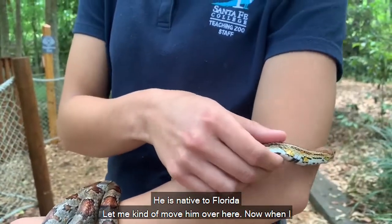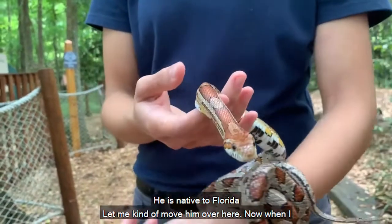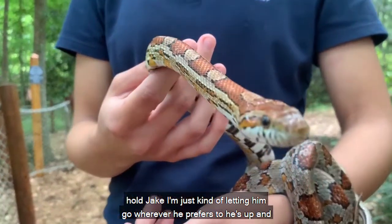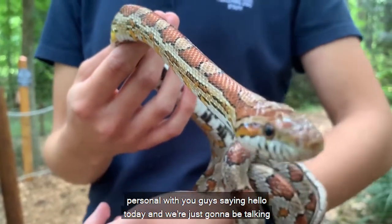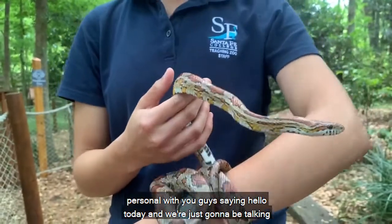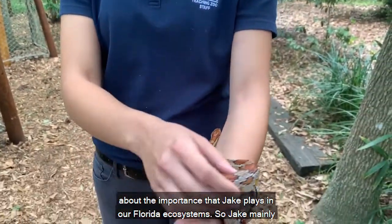He is native to Florida. Now when I hold Jake I'm just letting him go wherever he prefers to. He's up close and personal with you guys saying hello today, and we're going to be talking about the important role that Jake plays in our Florida ecosystems.